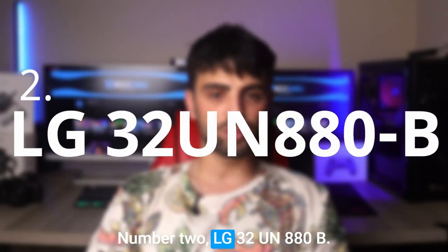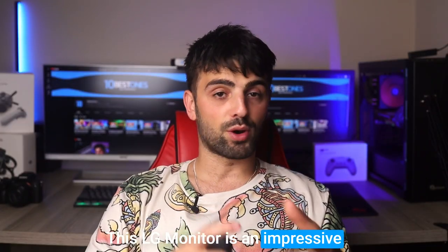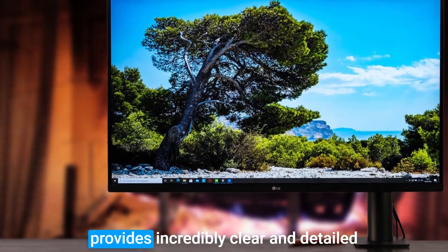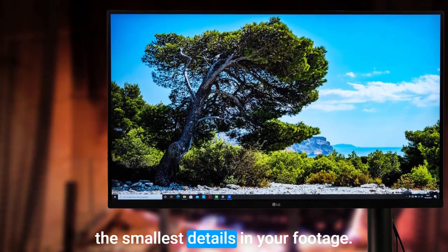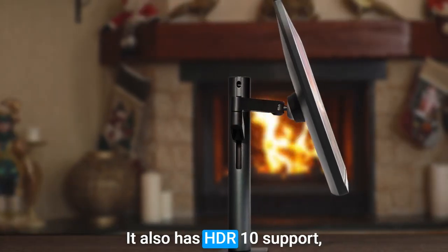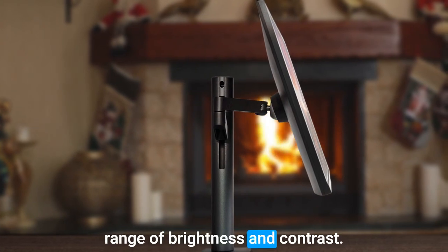Number 2: LG 32UN880B. This LG monitor is impressive and perfect for video editing professionals. Its 32-inch 4K Ultra HD display provides incredibly clear and detailed visuals, making it easy to spot even the smallest details in your footage. One of the standout features of this monitor is its support for various color spaces, including DCI-P3 and sRGB. It also has HDR10 support, which means that your footage will look even better with a wider range of brightness and contrast.